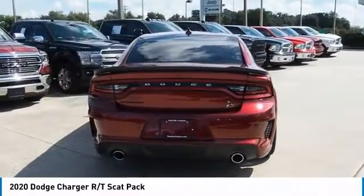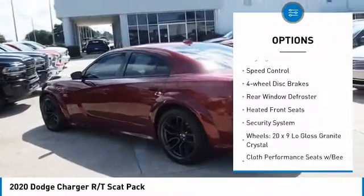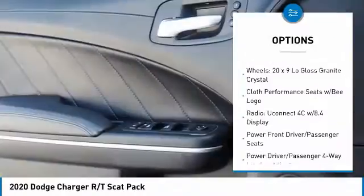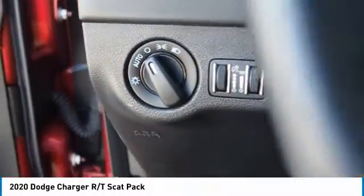Here are some of this vehicle's great options: electronic stability control, brake assist, traction control, remote keyless entry, fog lights, speed control, four-wheel disc brakes, rear window defroster, heated front seats, security system.